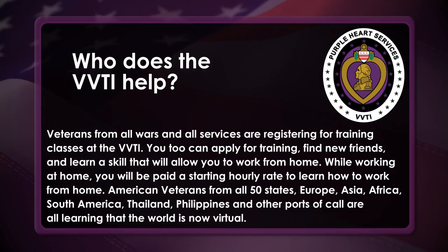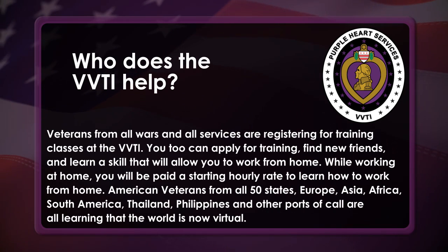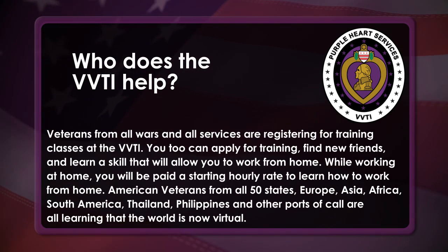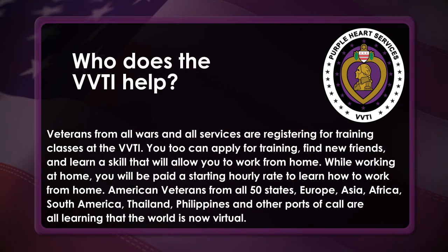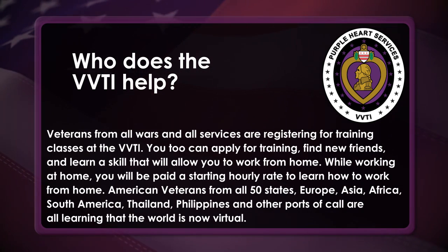American veterans from all 50 states, Europe, Asia, Africa, South America, Thailand, Philippines, and other ports of call are all learning that the world is now virtual.